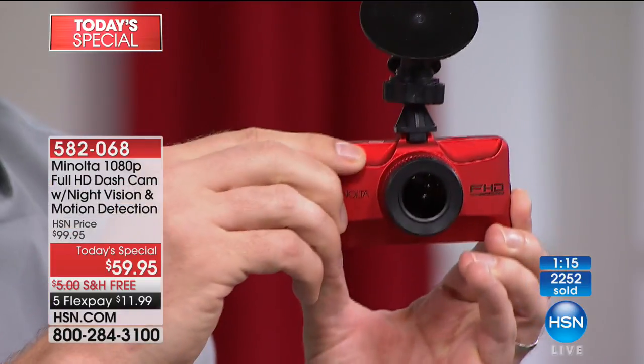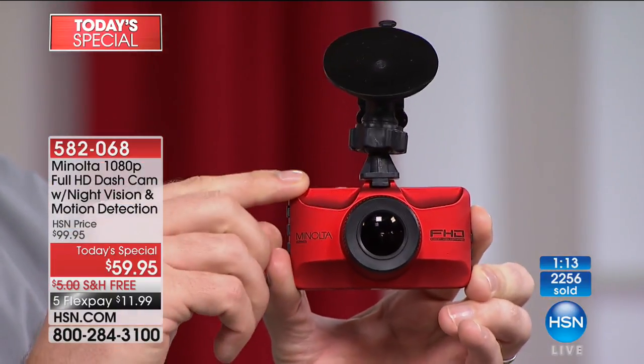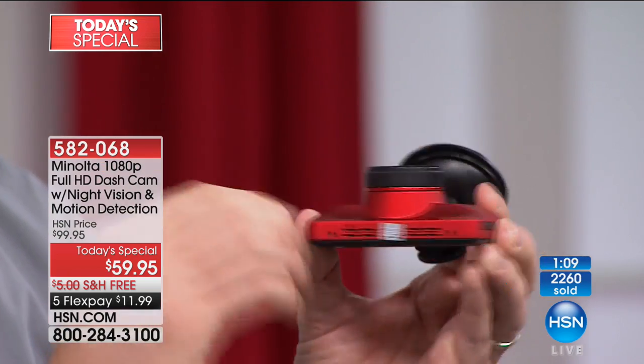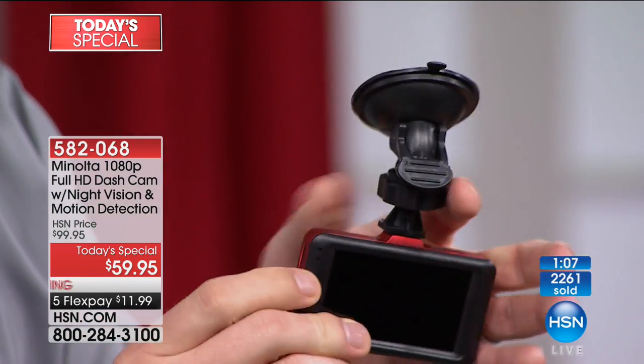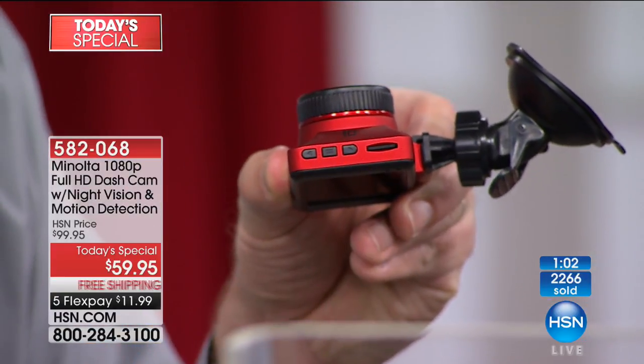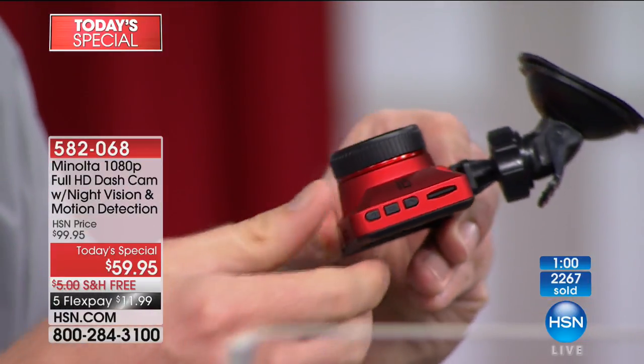We're giving you a memory card that allows you to record up to about 80 minutes of drive time. If you want to expand the memory, there are additional ports on the side where you can add more memory so it can record even longer.